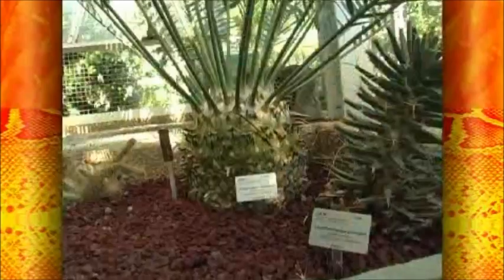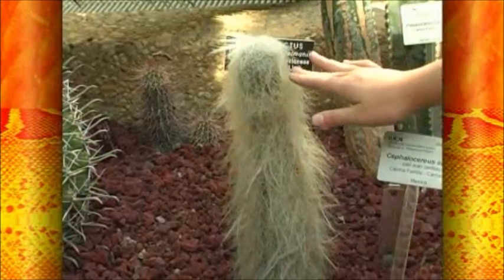Ouch! These are sharks. These are really cactuses and they're endangered species. They may look like a plant though. This is my favorite plant — it caught my eye. Have you ever seen a cactus with a beard?